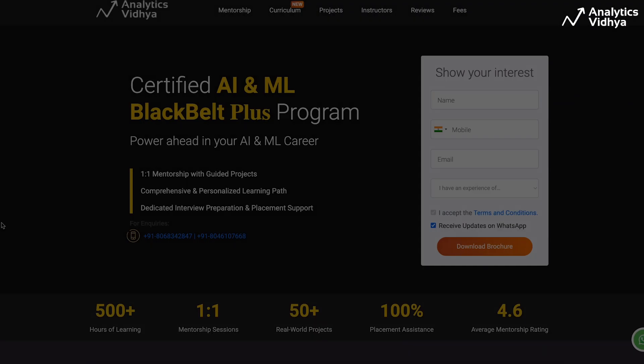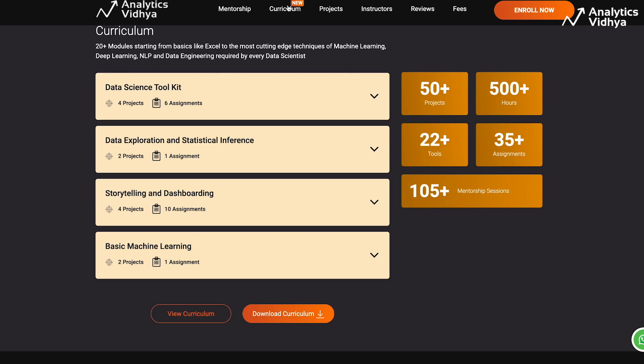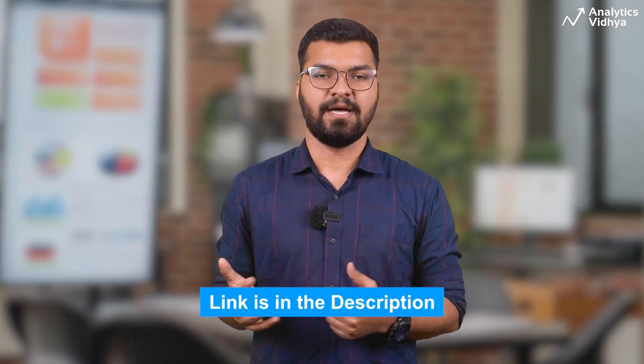The journey of becoming a data scientist is fairly long. Wouldn't it be easier if someone guided you at every step? You can enroll in our Black Belt Plus program, where you get a personalized learning roadmap curated just for you, along with 50-plus hands-on industry projects, one-on-one mentorship, dedicated interview preparation, and placement support. It's a self-paced course where you can become a data scientist from any background, even without leaving your job.